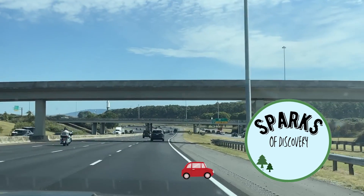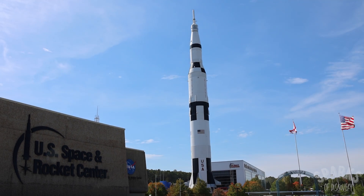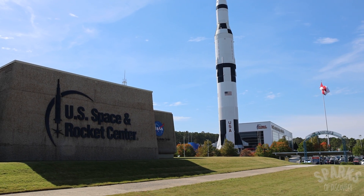Located in Huntsville, Alabama, just off of Interstate 565, you'll find one of Alabama's most popular attractions, the U.S. Space and Rocket Center.